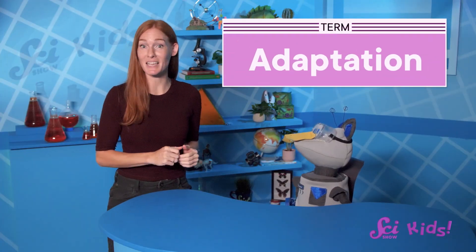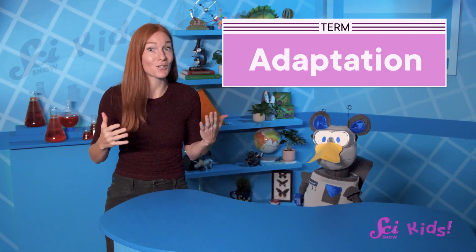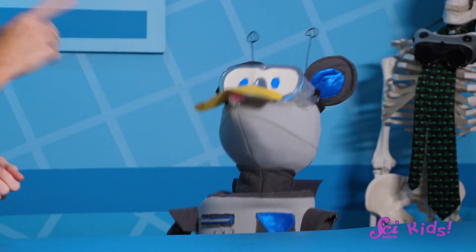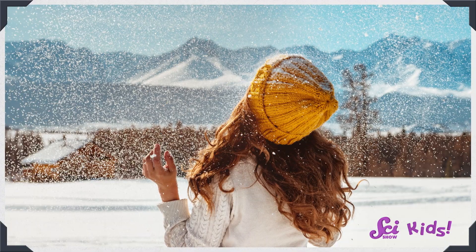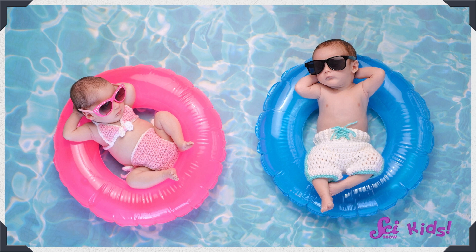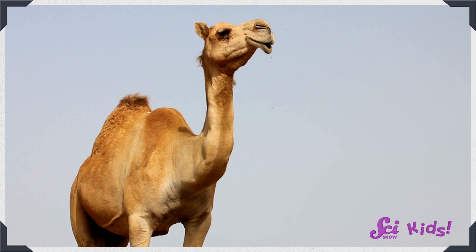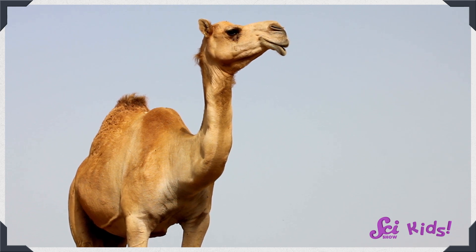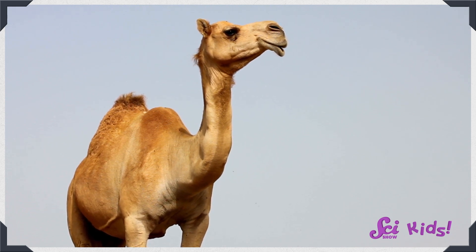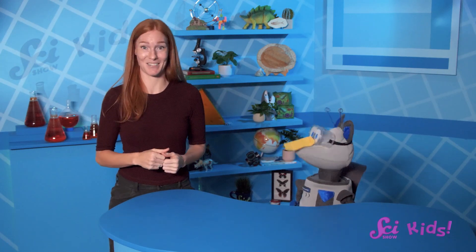Adaptation is when living things change their bodies or their actions to fit the place they're living better. Kind of like wearing a sweater in cold weather or sunglasses on a bright day — exactly! Except animals adapted to their habitats over a very long time, and you can just buy sunglasses from the store. Sunglasses are a great way to adapt to a bright, sunny desert, but there are other ways to adapt to deserts, too.